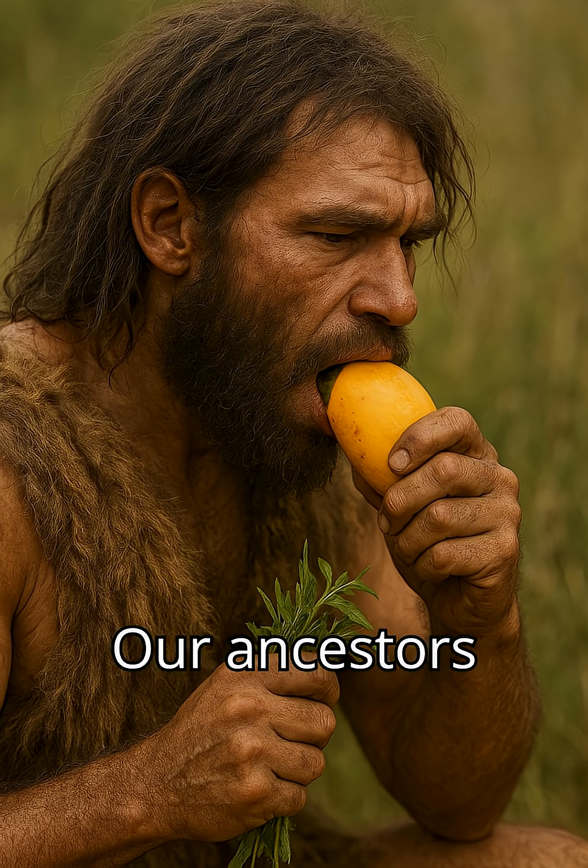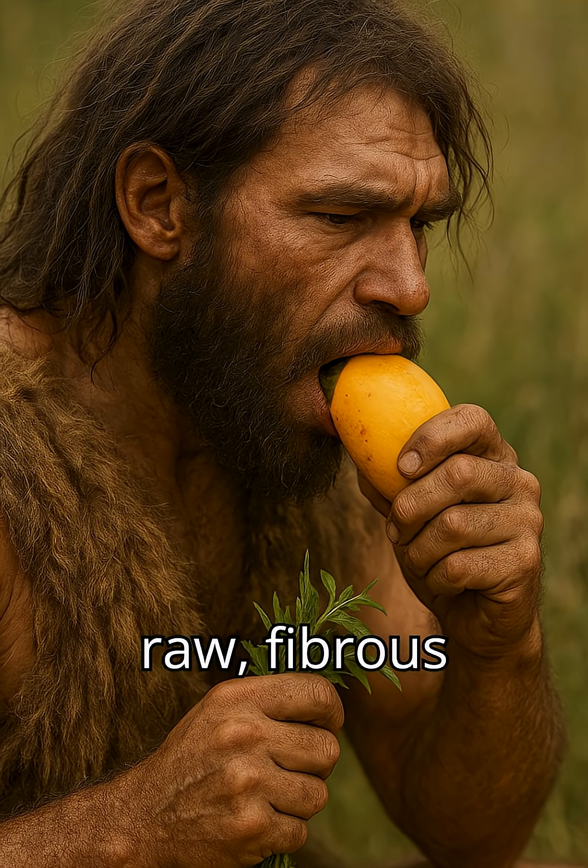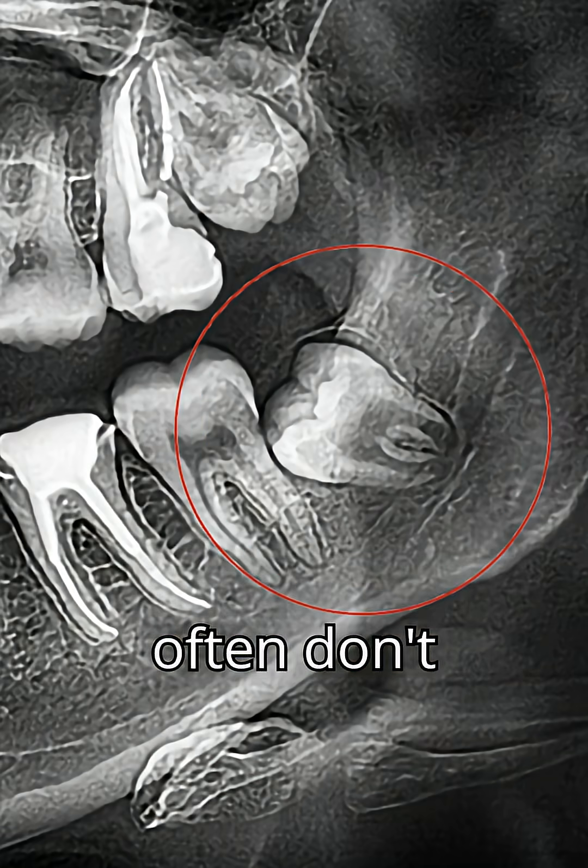2. Wisdom teeth. Our ancestors had larger jaws and ate raw, fibrous food. Modern jaws are smaller, so wisdom teeth often don't fit.